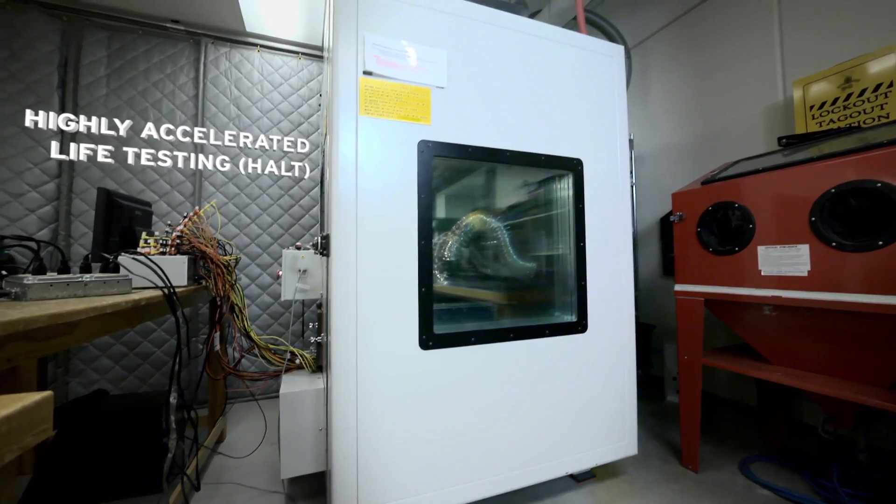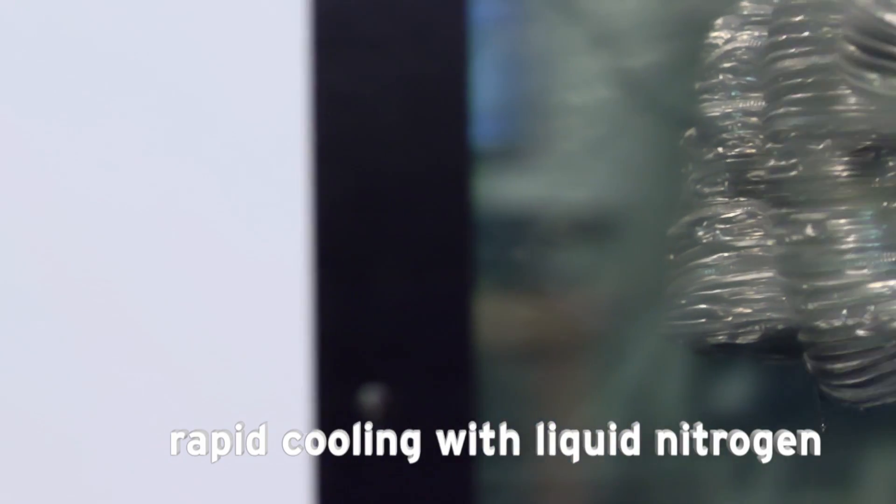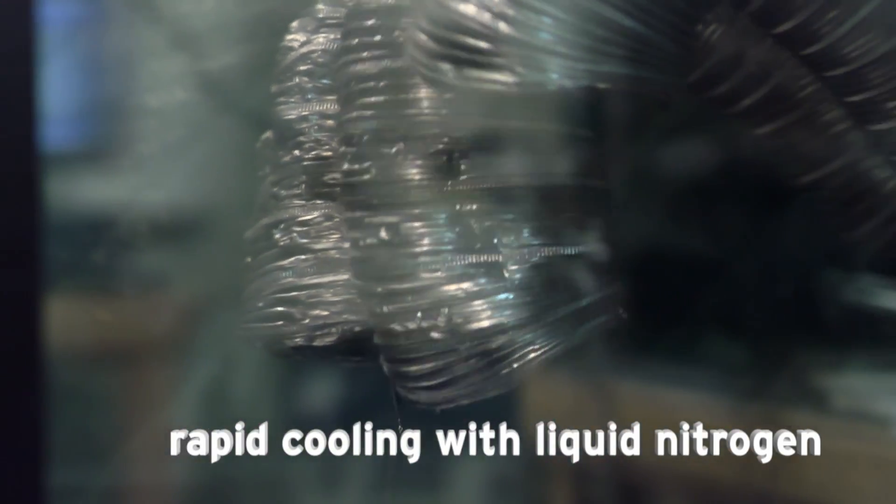SEL's HALT chamber subjects the products to a combination of vibration and temperature using liquid nitrogen and electricity.